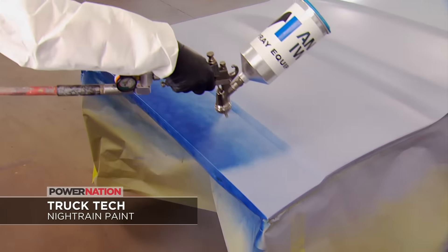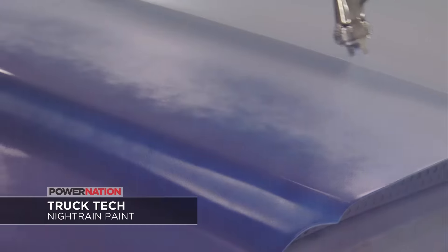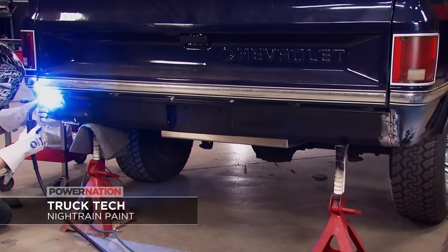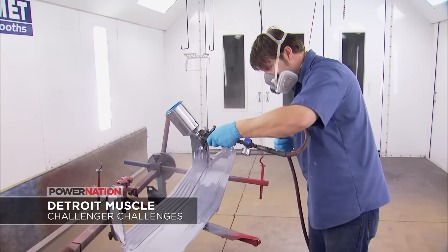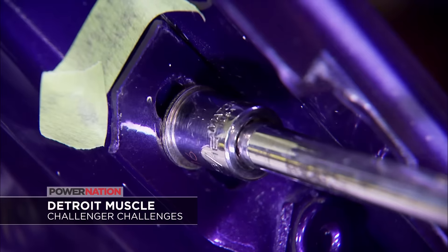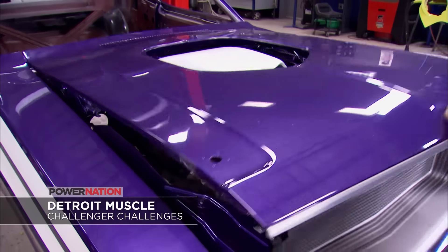On Truck Tech, it's how to repair an old paint job and blend in new paint as the guys add a cowl hood and roll pan to project nitrate. Then Detroit Muscle has insider tech on how to salvage an expensive grill on our Challenger, plus the right way to reassemble bright work. We'll have all of that this week on Power Nation along with Randy Borcherding and Raytona.